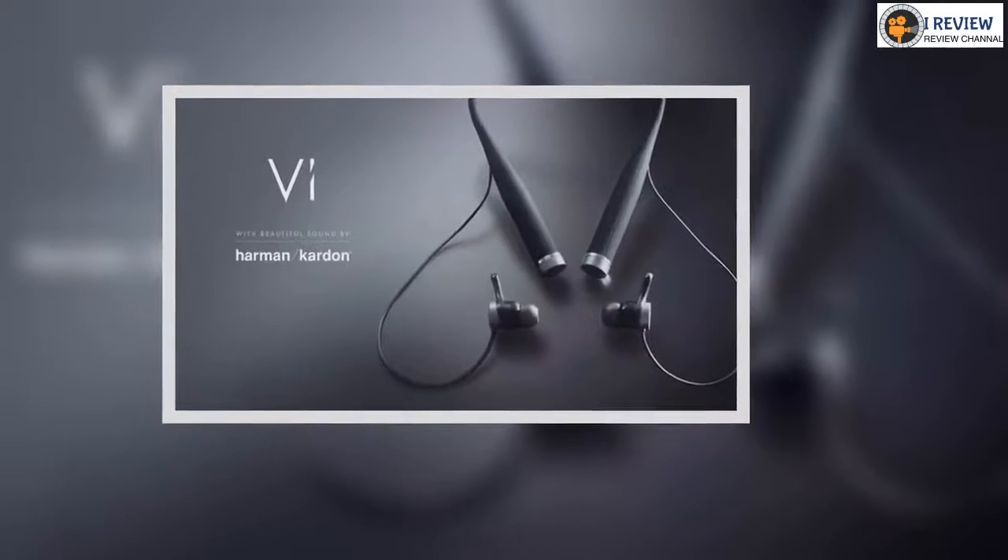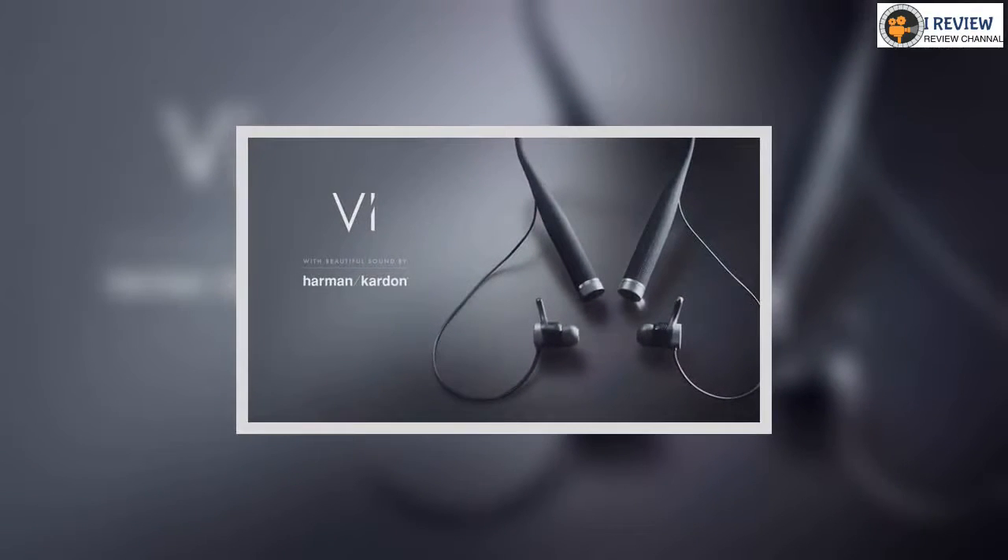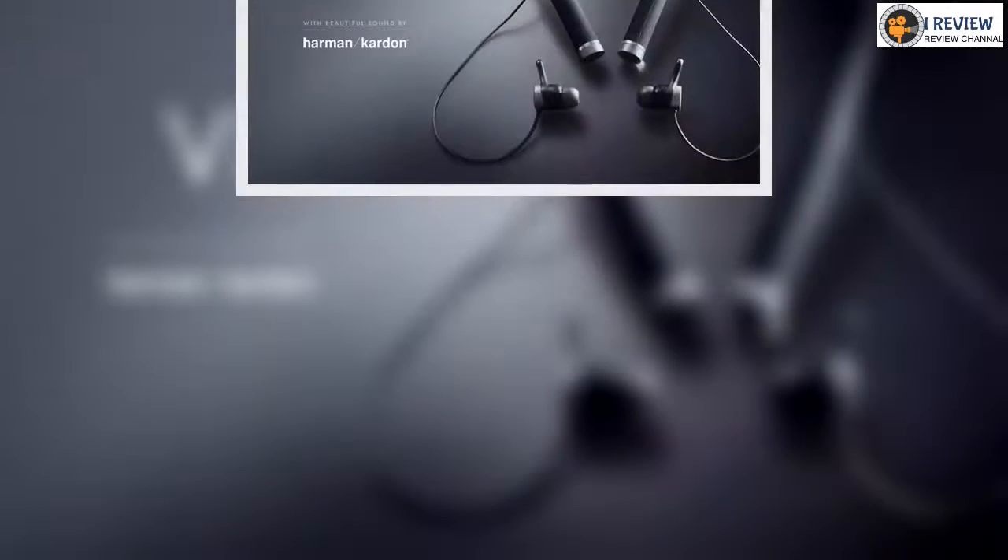Vi is also sweat and water-resistant, and in our tests it survived a few runs in torrential British rain, but this isn't a device you wear in the shower or the pool.